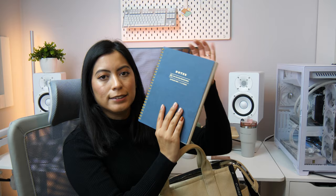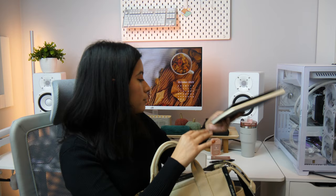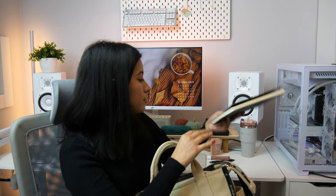The next thing I have is my notebook. This is just a notebook where I take notes for work or jot down my own reminders — what I need to follow up on, keeping track of my tasks. This is a must-have for me to stay organized.